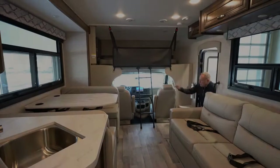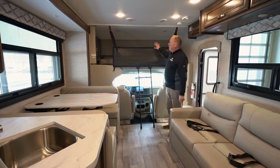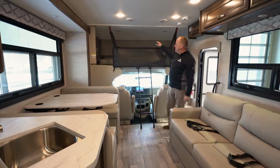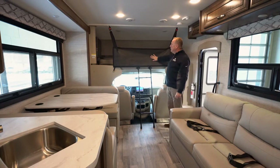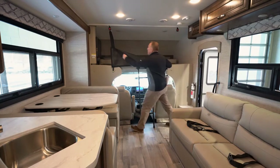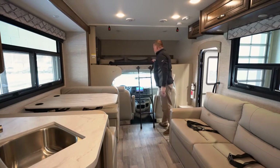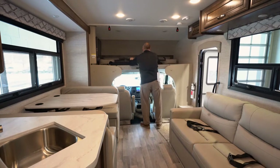Now we're going to take a look at the inside of the 31F Redhawk. All Class C's normally have a bunk over cab, and this one is the bunk over cab with a 750-pound weight rating. New for 2022 is the cargo net they put in here — kids aren't going to fall out of bed. Very easy to take it down and get it out of the way. There is also a ladder for the kids to get up there, which is very easy to move out of the way as well.